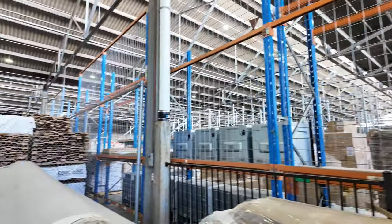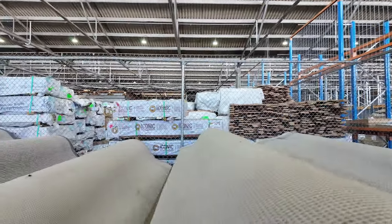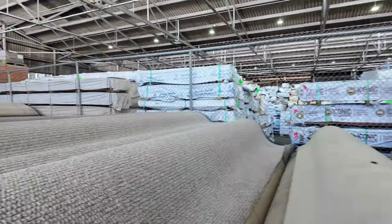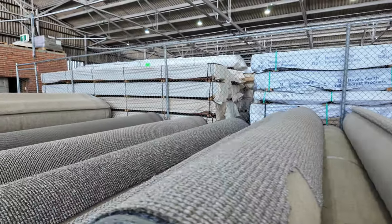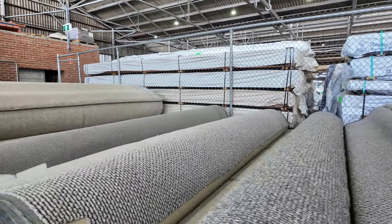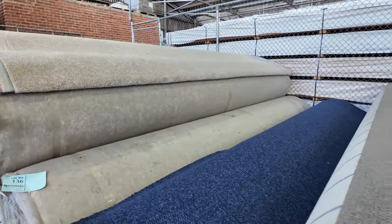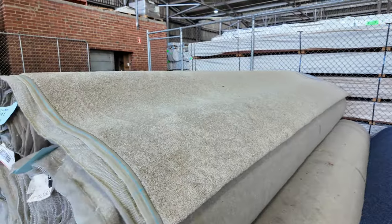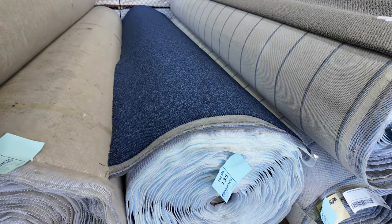Down through the back here, more loop piles in those light beiges — quite nice ones. These are a light brown solution dyed nylon loop pile, very popular at the moment. Down through here there's a blue one as well — a blue sort of Burberry-looking thing, also nylon. That's lot 135, about 50 broadloom metres — a nice big roll there.